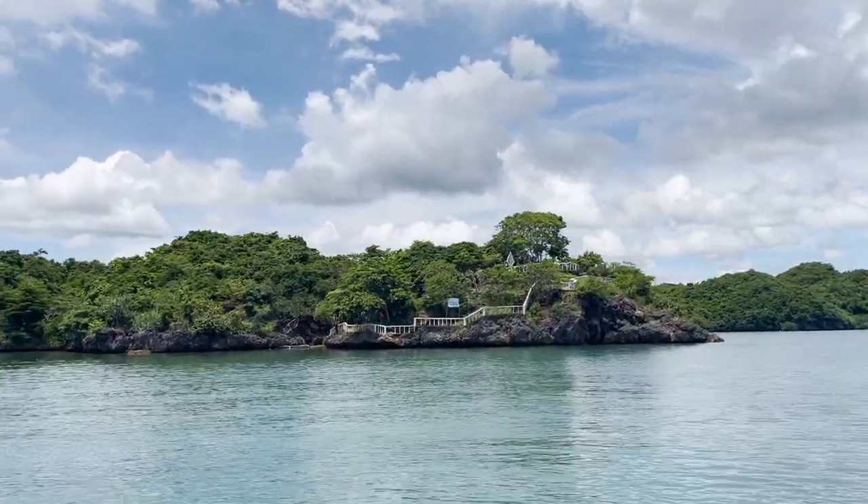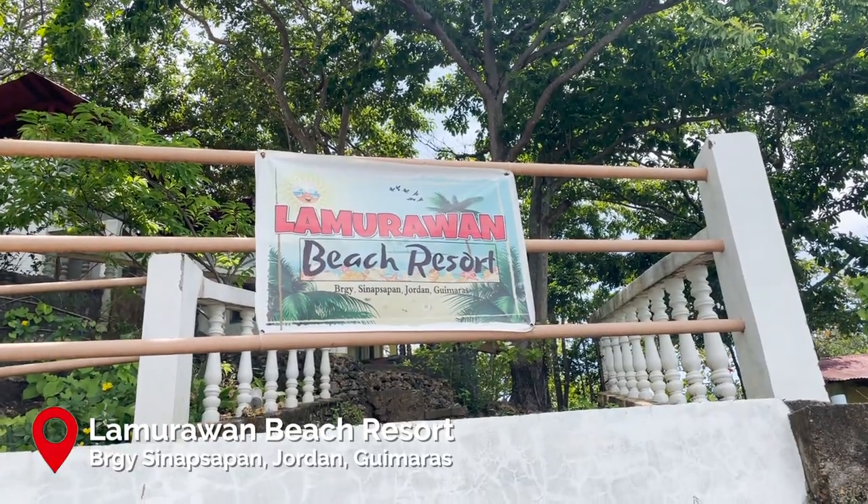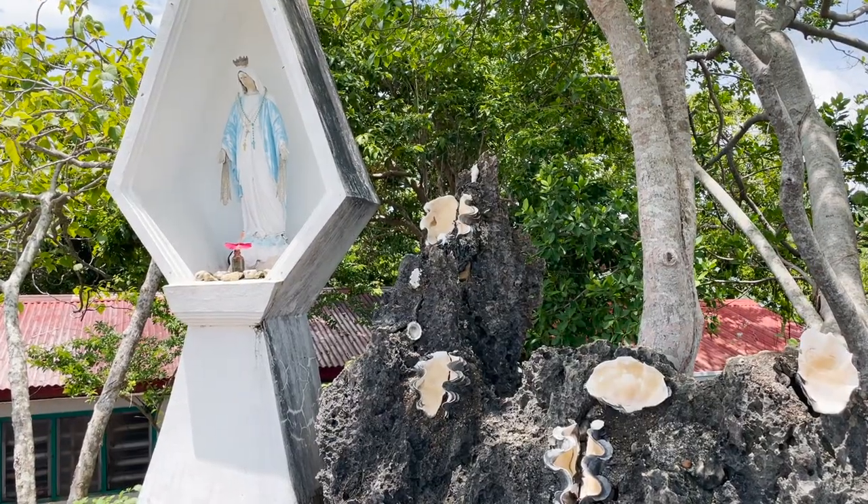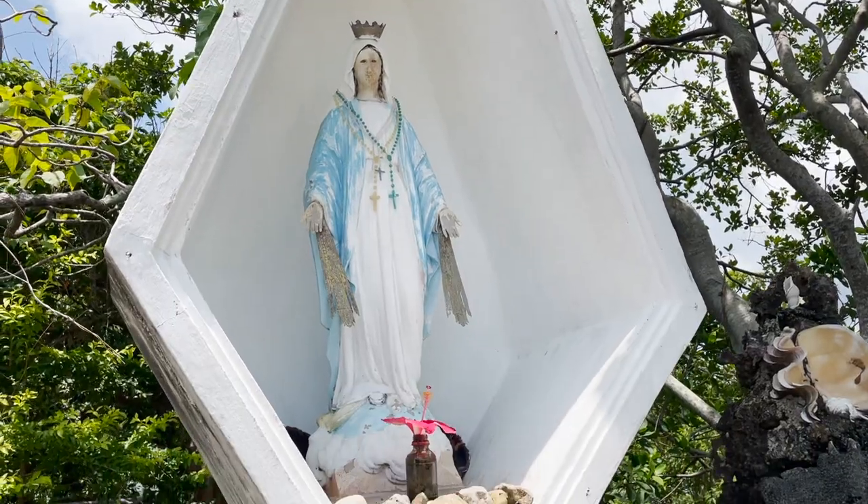We're going to our second stop — Lamorawan Island. Here they have a small grotto overlooking the clear and blue waters. There's no entrance fee but you're highly encouraged to donate to the island.